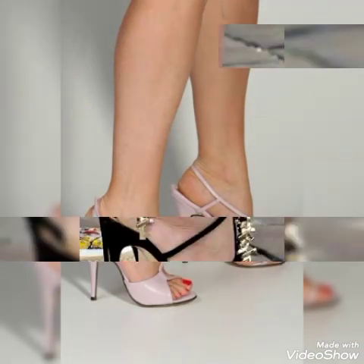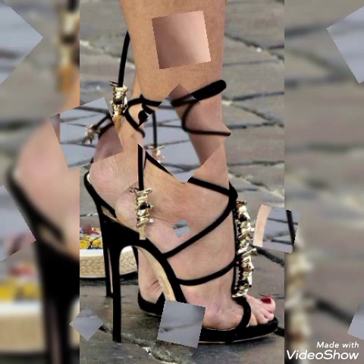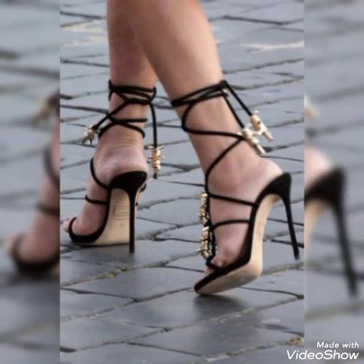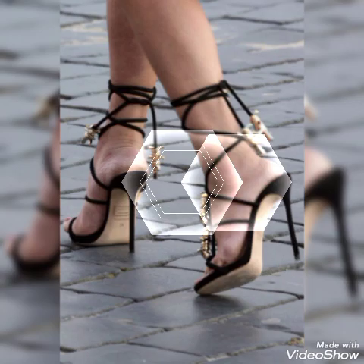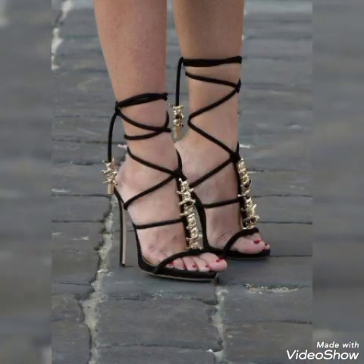I will tell you the best websites from where you can buy these stylish high heel sandals online. You can buy them from Amazon.com, eBay.com, and AliExpress.com. This video features different high heel sandals with trendy features and beautiful shoe collections.